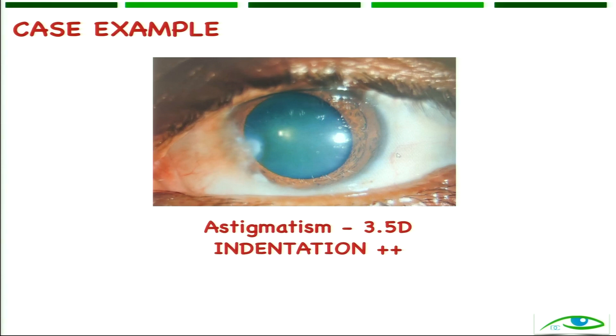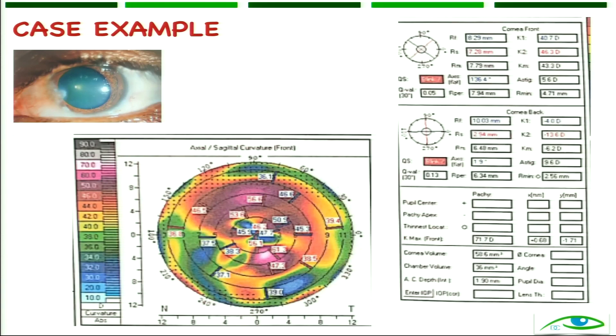The astigmatism was around 3.5 diopters and there was an indentation on the cornea — you can see a line as if something is pressing onto the cornea. This indentation is very classical and tells you it is causing astigmatism on the cornea. Looking at the topography picture, you can see how much pressure the pterygium is exerting. The topographic astigmatism is 5.6 diopters, while the manifest acceptance was 3.5 diopters. So now what should you be doing — one step or two step? Two step.